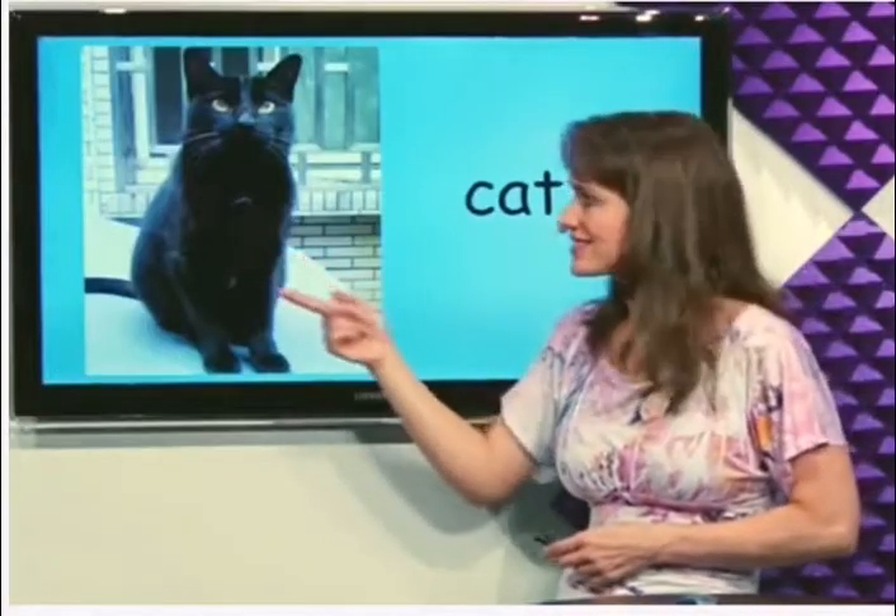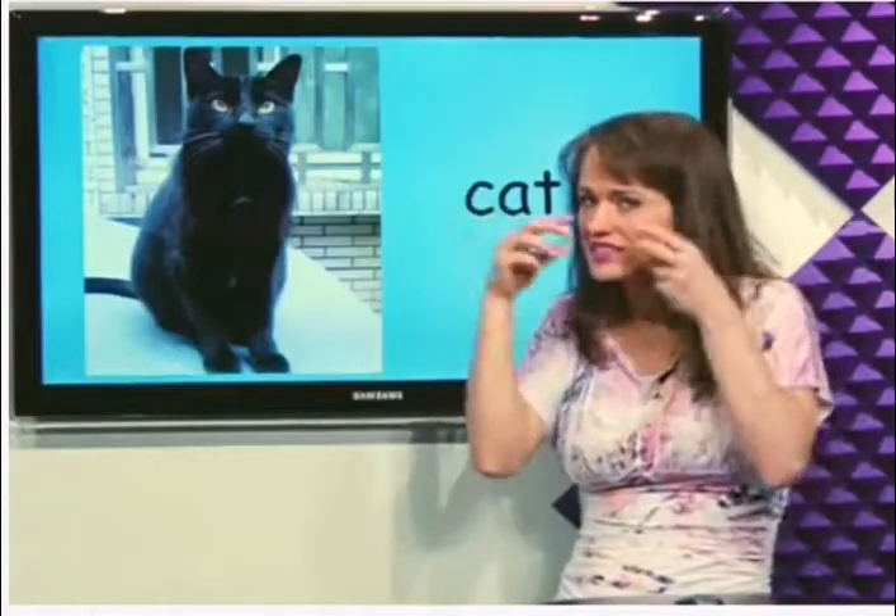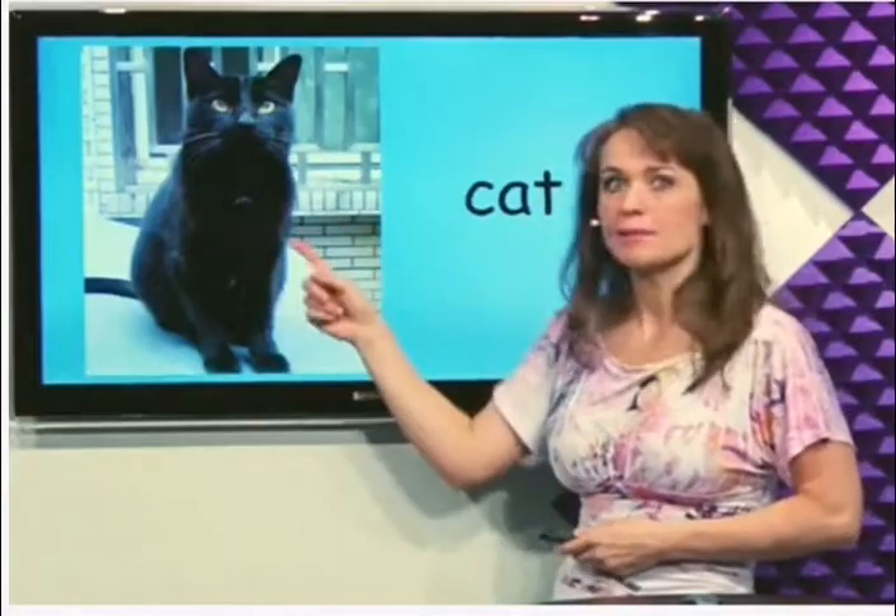What's this? Cat. Cats have whiskers on their nose. This is a black cat.